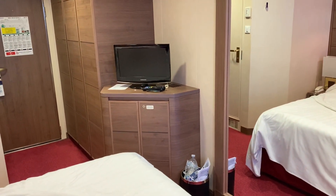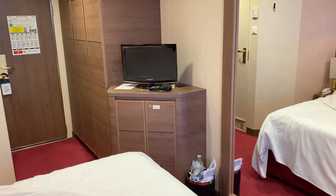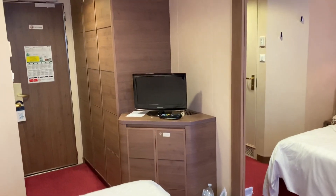There's a small television, and underneath there's a fridge which is stocked as a mini bar — which is chargeable.